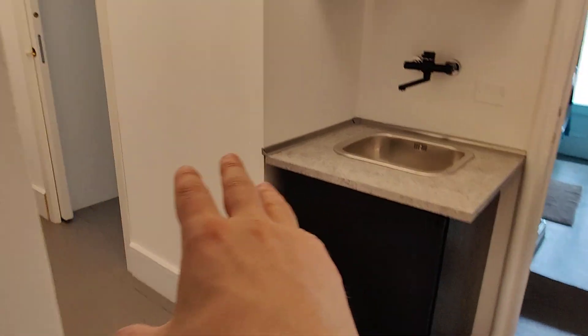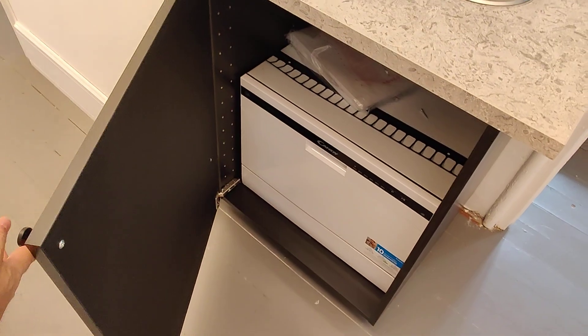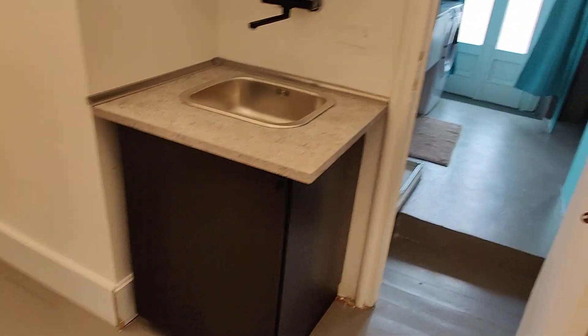Then we step into a second hallway, where you actually have the sink and the dishwasher. This is detached from the kitchen — it's not usual, but you still have the sink, a cupboard, and the dishwasher right here.